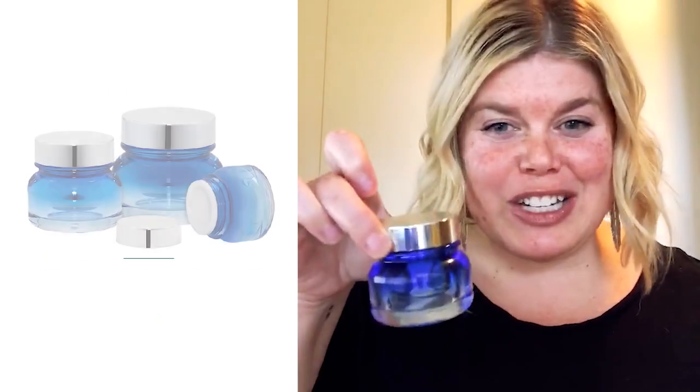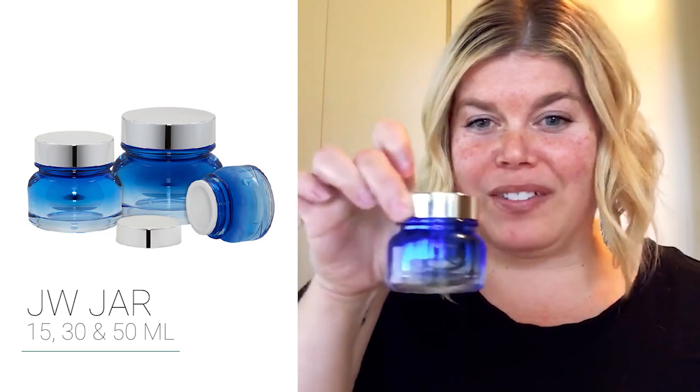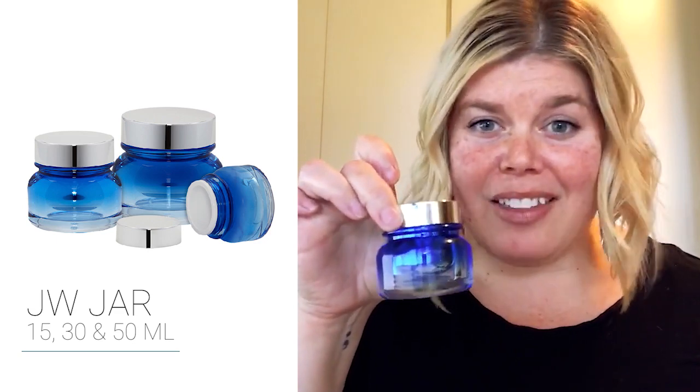Hi everyone, Shanna Johns here with APC Packaging — hope you're doing well. I am the director of new business development and have the opportunity to share with you one of my all-time favorite jars, this is our JW jar. Isn't it gorgeous? These are available in 15 ml, 30 ml, and 50 ml and are perfect for any high-end, elegant skincare brand.